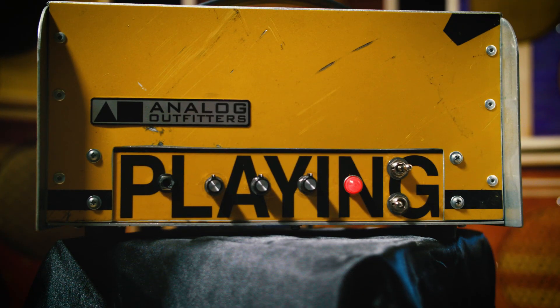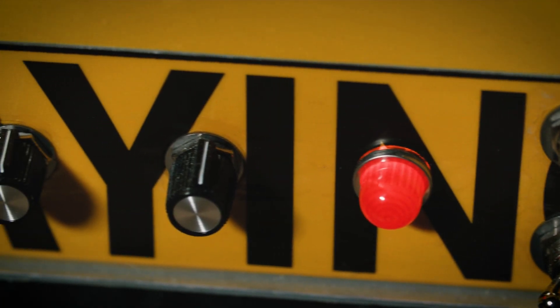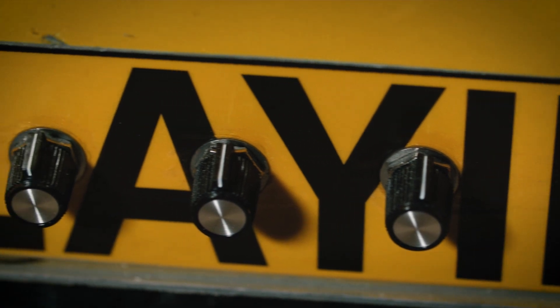Over here, we have an unusual amplifier. Looks like a road amp — it's made out of folded up street signs. It's actually a Sarge in a different case. With such a simple device, just three knobs, you really have a wide array of sounds.